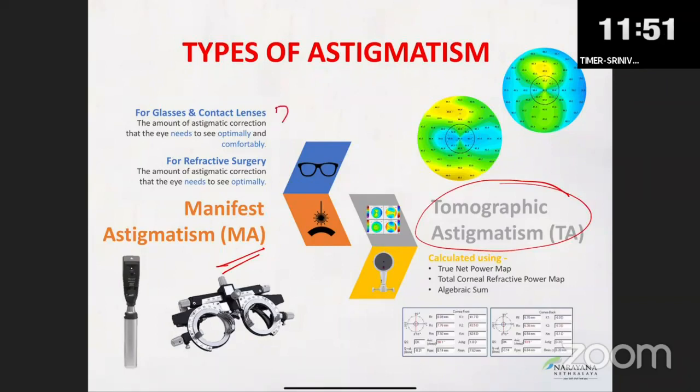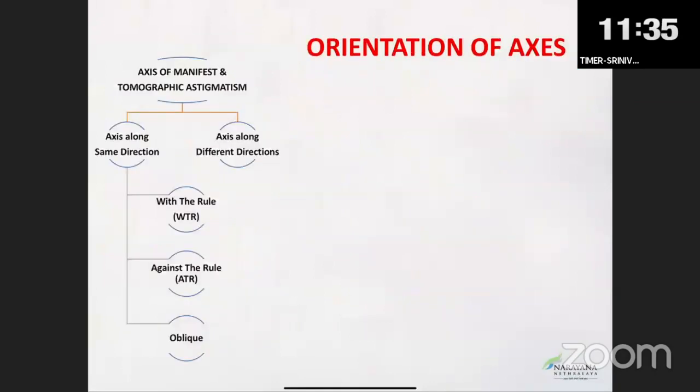Manifest astigmatism comes from refraction; tomographic astigmatism comes from your Pentacam or any topographer you use. You can use the true net power, the total corneal refractive power map — these are the ones that look at the posterior and anterior cornea and the algebraic sum of both.